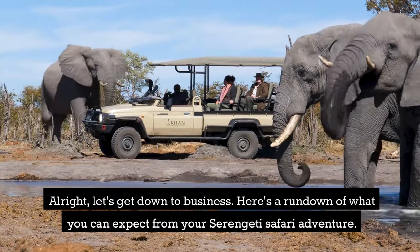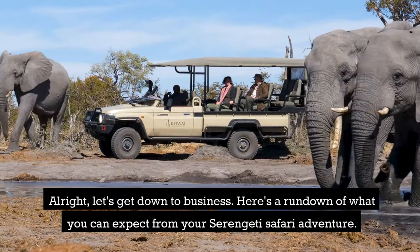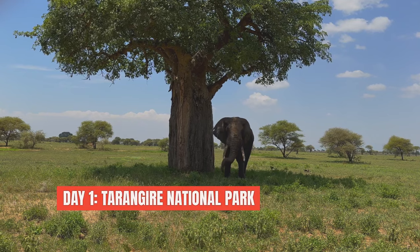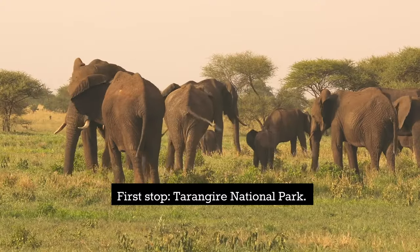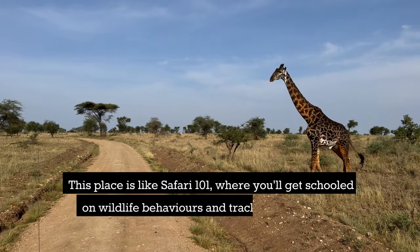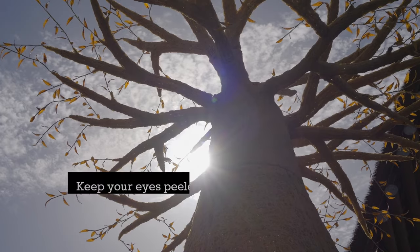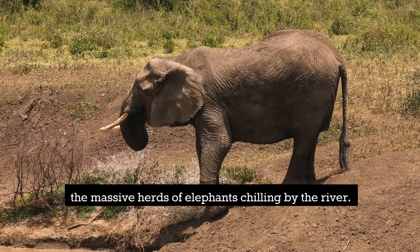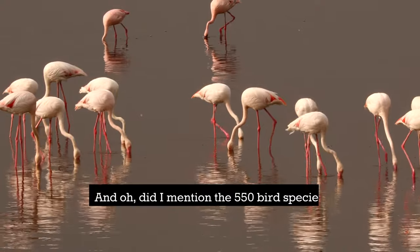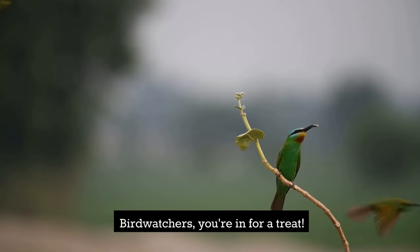Here's a rundown of what you can expect from your Serengeti safari adventure. Day one: Tarangia National Park. This place is like Safari 101, where you'll get schooled on wildlife behaviors and tracking techniques. Keep your eyes peeled for the iconic baobab trees and the massive herds of elephants chilling by the river. And there are 550 bird species — bird watchers, you're in for a treat.